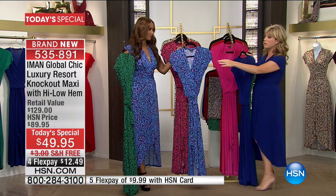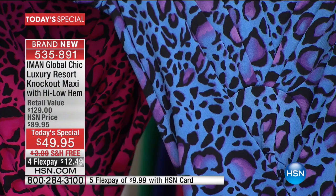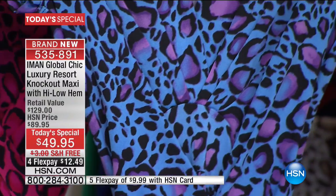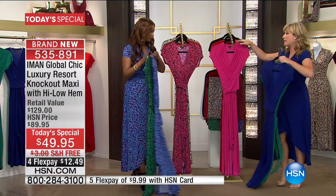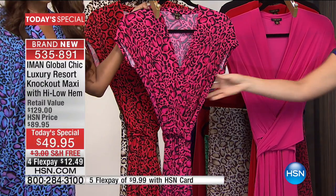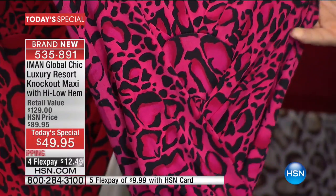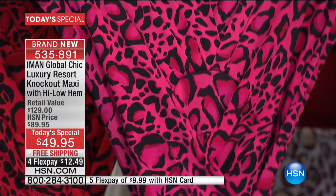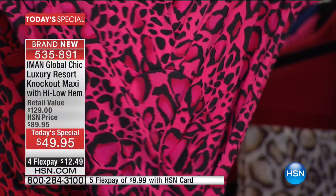Look at all the beautiful colors — you've got purple and soft shades of blue. Look how gorgeous and stunning that is. And right behind that is the magenta — look how beautiful it is up close. I love this magenta. And leopards are so popular again — leopard is a neutral, girls.